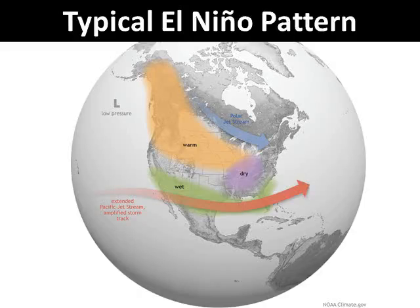The typical El Niño pattern looks like this. When the warmer ocean water shifts eastward across the subtropical Pacific Ocean, the jet stream taps into moist storm systems enhanced by the warm waters, and these systems then track across the southern sections of the country. More northern latitudes are typically warmer and drier than normal during an El Niño pattern.